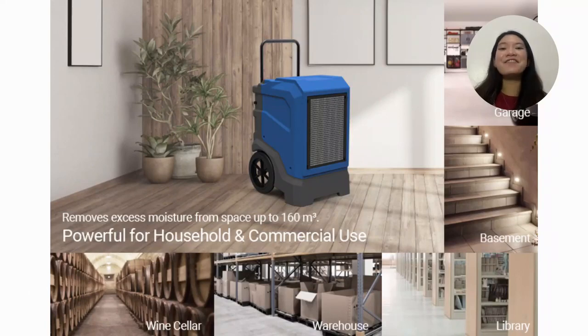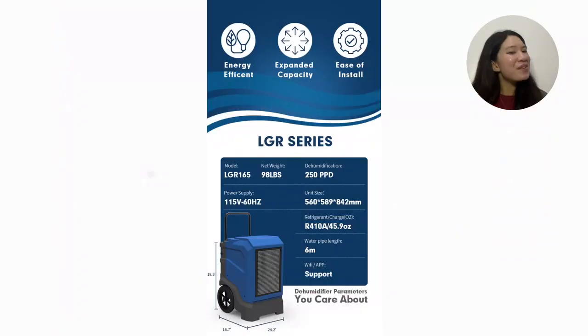It is also cost-effective. Pre-Air's Advanced ERP Management System efficiently integrates supply chain resources and enables large-scale production, providing customers with dehumidification products at reasonable prices.